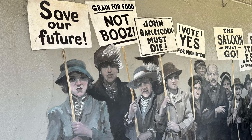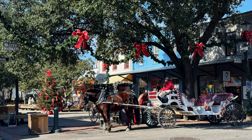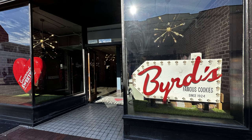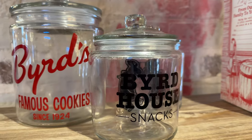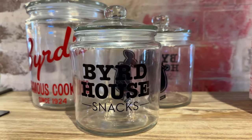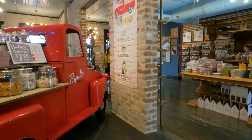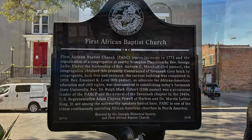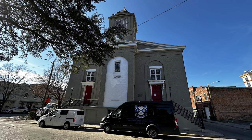City Market has been an open-air market since the 1700s. Byrds Famous Cookies has been in business since 1924 — we purchased a cut-out cookie kit for our Christmas cookies. First African Baptist Church is the oldest black church in North America, organized in 1773.